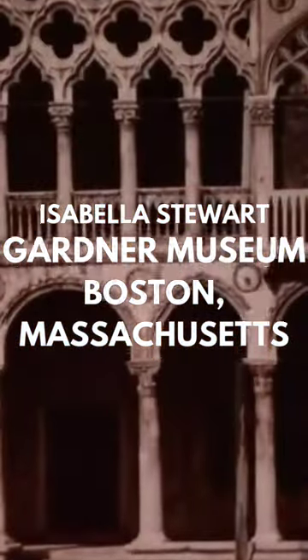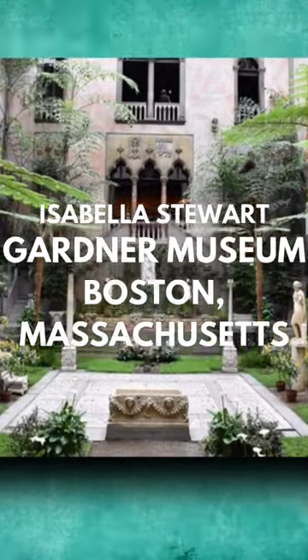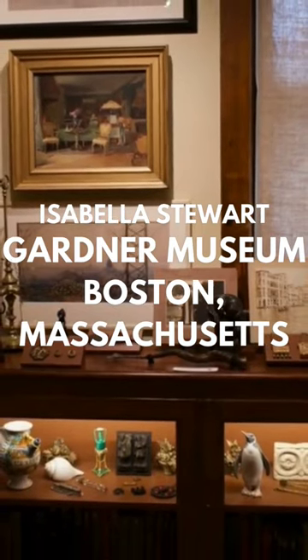Behind the palazzo, a 70,000-square-foot glass-clad building designed by Italian architect Renzo Piano creates new viewpoints for the original palazzo and stunning spaces for music and visual arts, allowing the museum to showcase exceptional contemporary works and artists.